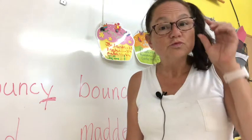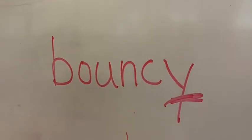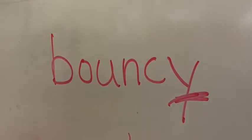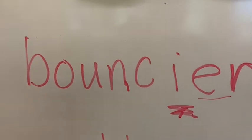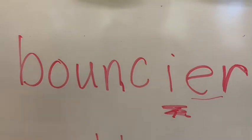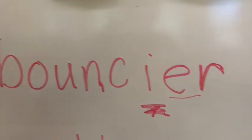Right here on the whiteboard, one of your first words to read is 'bouncy.' I underline the Y because we must change it to an I before we add an ending. So we go from 'bouncy' to 'bouncier.' See that there is no Y anymore because we changed the Y to an I and we added -er. Bouncier.